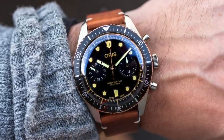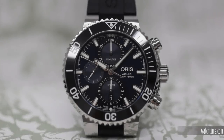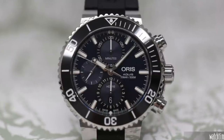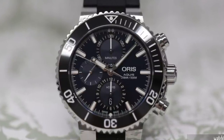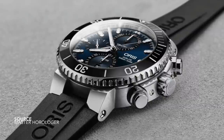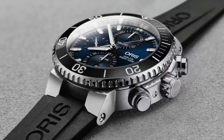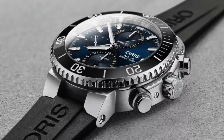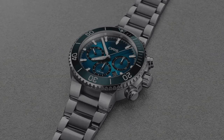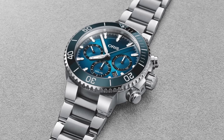Then we jump to the beefed-up cousin in the Oris lineup — the Aquis Chronograph. The same features are shared again in a more subtle way, still holding true to the Aquis aesthetic. With a dial that is generally so sparse with basic batons, incorporating a chronograph complication is much easier. Subdials at the 12 and 6 o'clock designate minutes and hours clearly, with running seconds at 9 o'clock. Even though the configuration is asymmetrical, the logo placement works, and the form communicates its tool watch utilitarian intent.